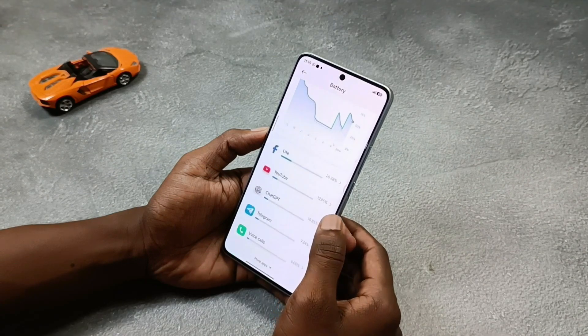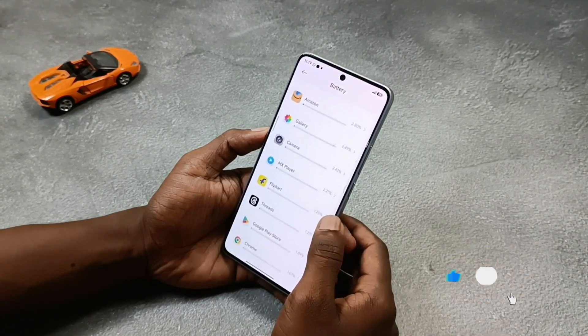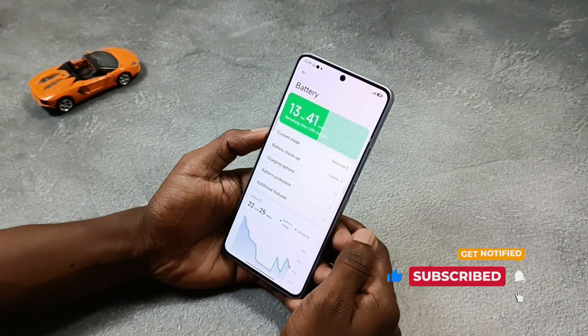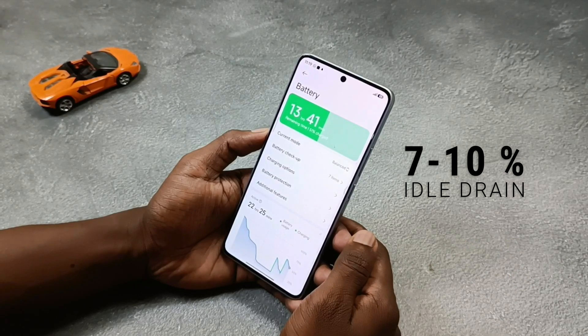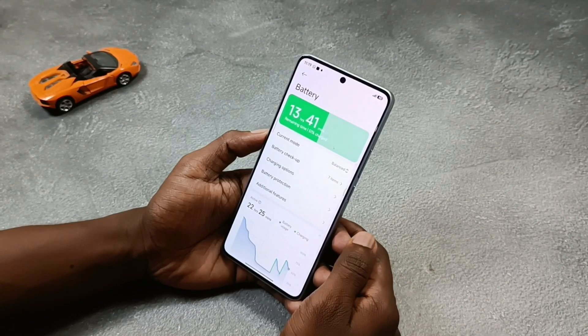The battery backup for me is almost the same as before, means no big change. Charging speed is also the same. But what surprised me is the idle battery drain, which is around 7 to 10%, especially at night. Many users said their battery backup reduced after the update, but in my case I had already applied almost all restrictions and optimizations — maybe that's why it feels the same. And yes, no improvement here.